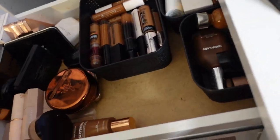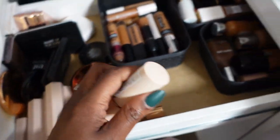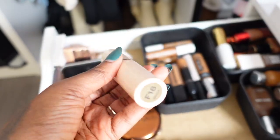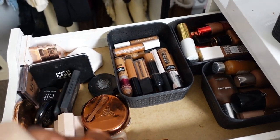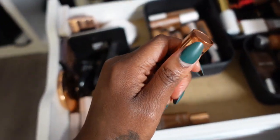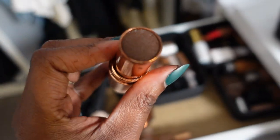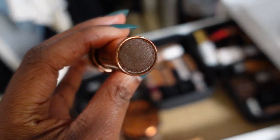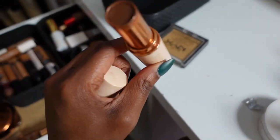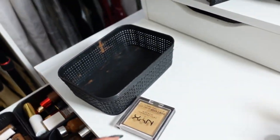This is my trusty Revolution Foundation Stick in the shade F18 — if you watch any of my videos you know this one. It's pretty much been used to the brim — I can't even twist it up any further, this is it. I'm gonna scoop this out until the very last bit because I love it that much. I'm gonna keep this because I use it every day. They did a new formulation and I don't know if I'll like it as much, so I'm gonna use this for as long as I can.